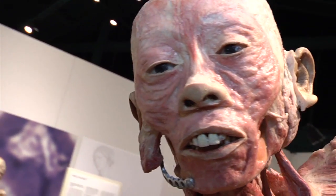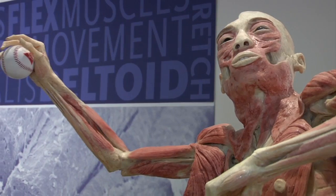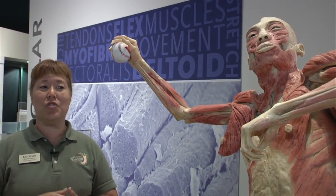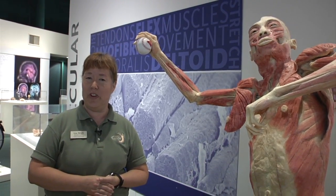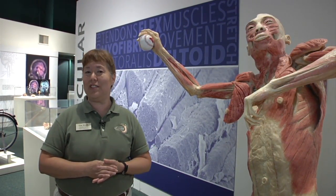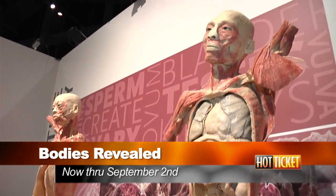The bodies here in the Bodies Revealed exhibition are donated to medical science, and this is your opportunity to see something that is normally reserved just for medical students and health professionals. Come on in and see something that you may not ever get a chance to see again. It's a golden opportunity to learn what's underneath your skin.